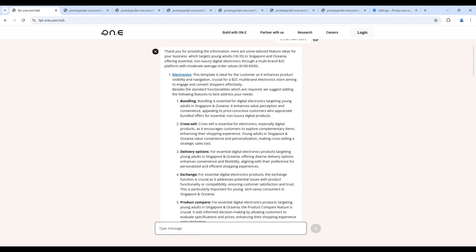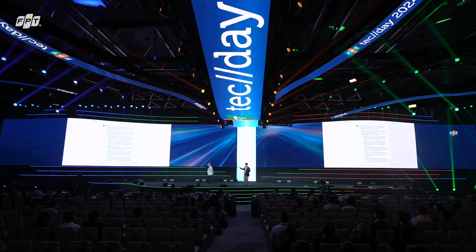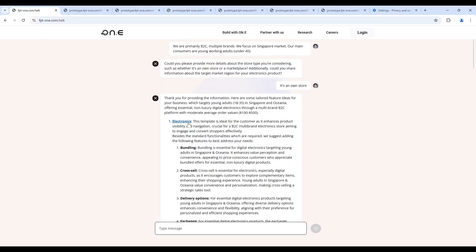As an electronics retailer, we need features like bundling, cross-selling, and all of those product details as well. And that's where Ony!'s AI really starts to deliver the power. These features are not just generic recommendations for everybody — they are very specific. For example, for product comparison, you would never suggest that for a food and beverage retailer or apparel retailer, but for electronics, as you see from Canon, it's actually hugely impactful to the business to actually enable product comparison.